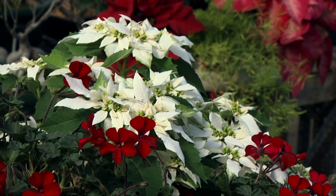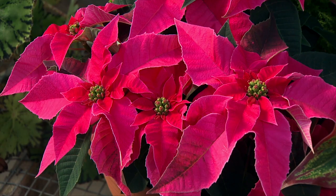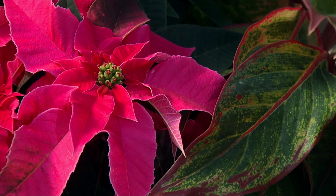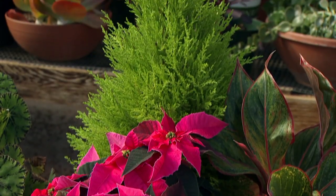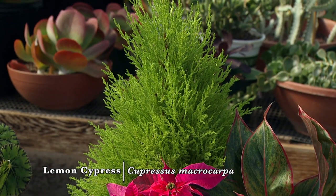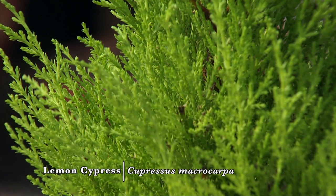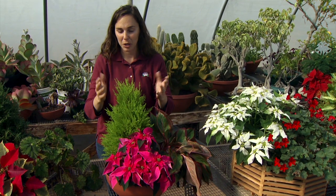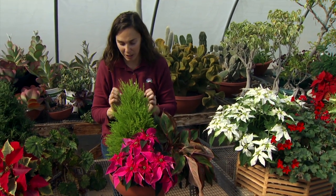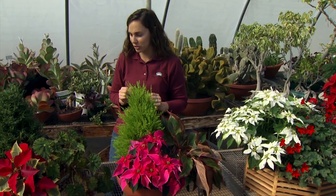There are a lot of new cultivars with some striking, very bold colors. This pink is very intense and looks beautiful against a tropical house plant. Here we have a lemon cypress — that chartreuse and pink play off each other very nicely. The cypress also has a nice pyramid shape, beautiful for a holiday planter, and it has a lovely fragrance to it.